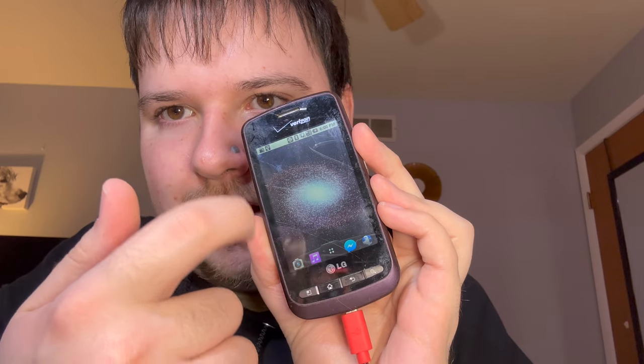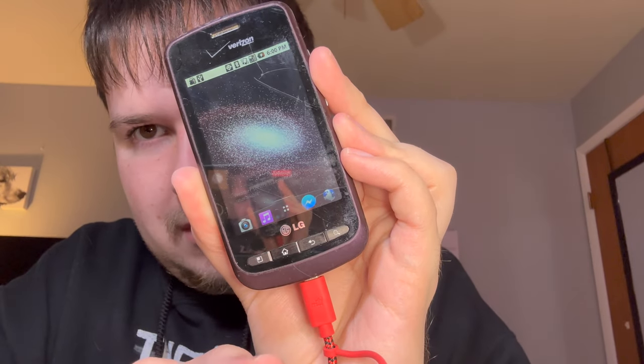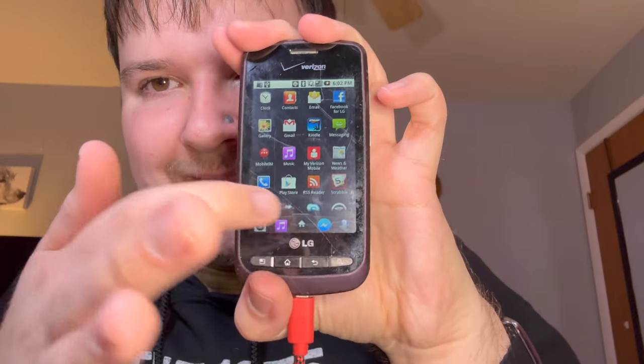Oh my god, look at that — it's not even connected to Wi-Fi anymore since I never signed onto my current network. But it actually moves! I remember I got this phone when my mom got her first iPhone and she gave it to me. I actually put Snapchat on here and used it as a Snapchat device because I didn't have a smartphone at that point. Look at all the old Android apps — that is so cute and adorable. I'm glad this thing turns on.